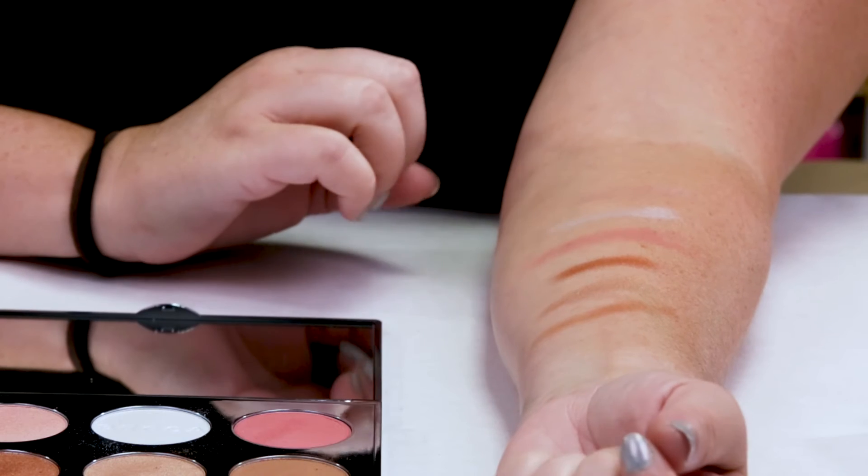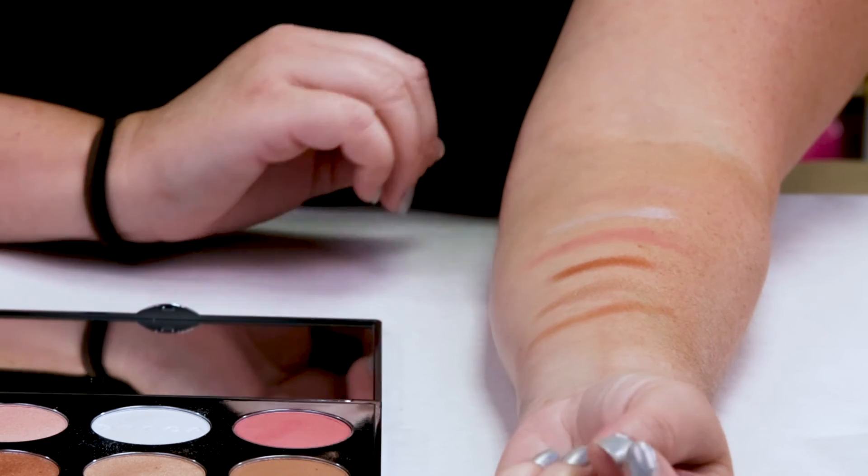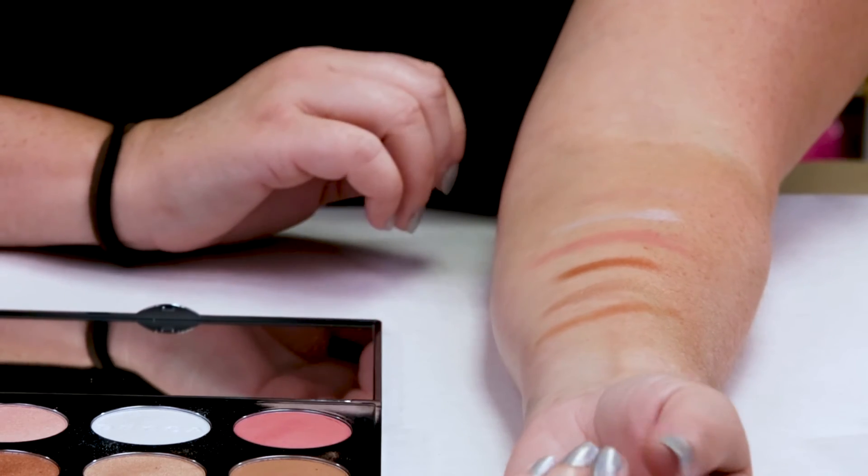Definitely a great formula — very blendable and buildable, and it definitely lasts all day on my face. I've been using the blush and it lasts throughout the entire day. I use a primer beforehand, but it's a solid, very buildable formula. The last few releases she had, I was kind of iffy on them — I just didn't think they had the same quality formula I'm used to with the Becca brand.